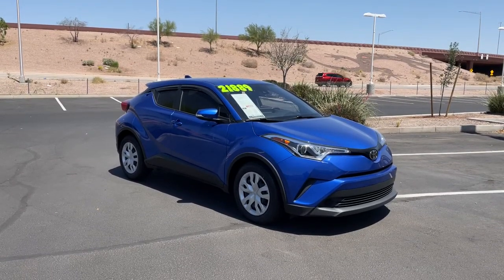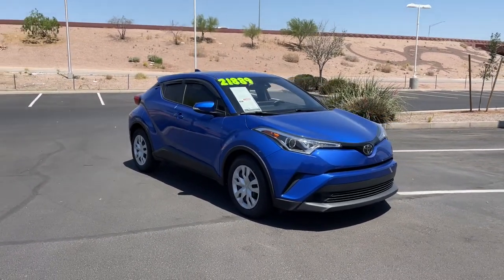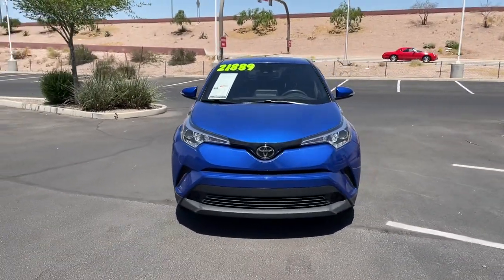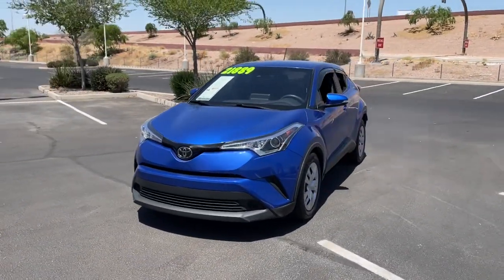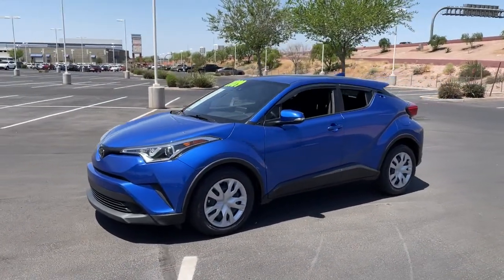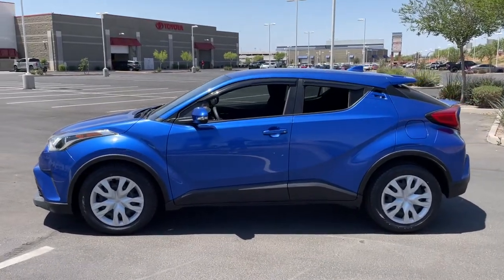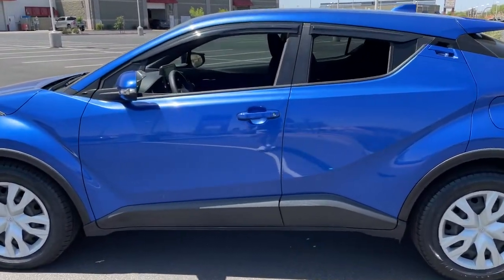Your next car could be the 2019 Toyota C-HR. This vehicle is an outstanding buy with fewer than 45,000 miles on the odometer. Take a closer look at this sporty C-HR, the small, bold crossover that brings convenience, practicality, and distinctive style along on every drive.